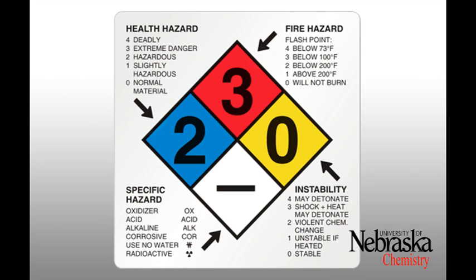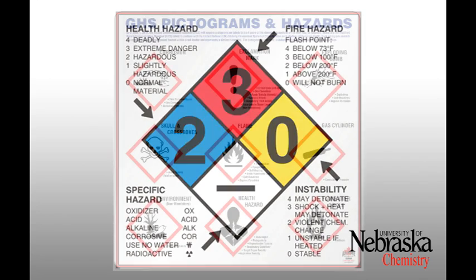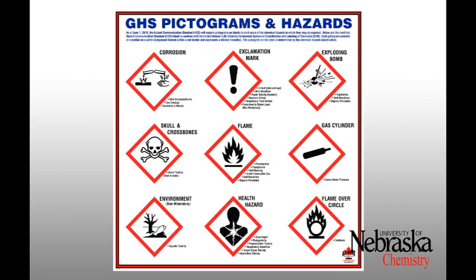Chemicals may also be rated by reactivity, toxicity, flammability, and corrosiveness using the GHS pictograms. These pictograms display pictures representing the type of chemical hazards present.